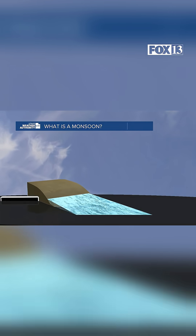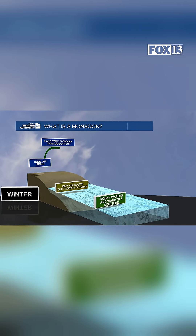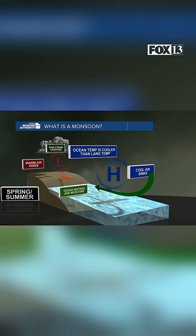What is a monsoon? It's caused by a change in the wind direction due to different temperatures between the land and the water. In winter, monsoons don't bring much rain. Instead, they can make dry conditions worse by blowing in dry air from the land, which creates storms over the sea and leaves the land thirsty for water.